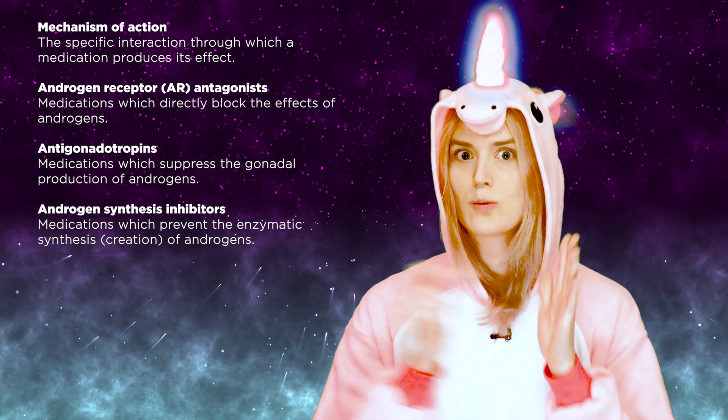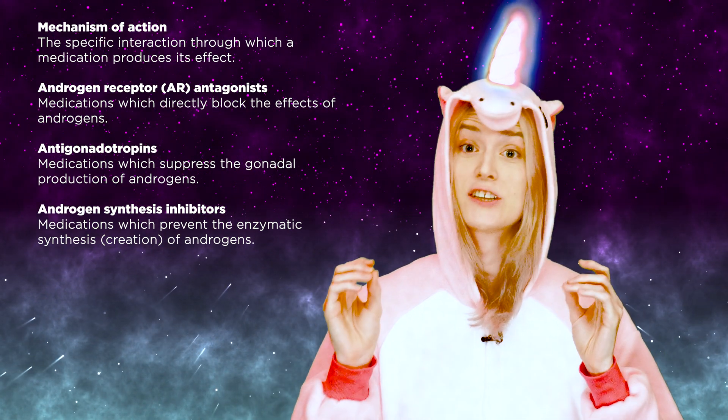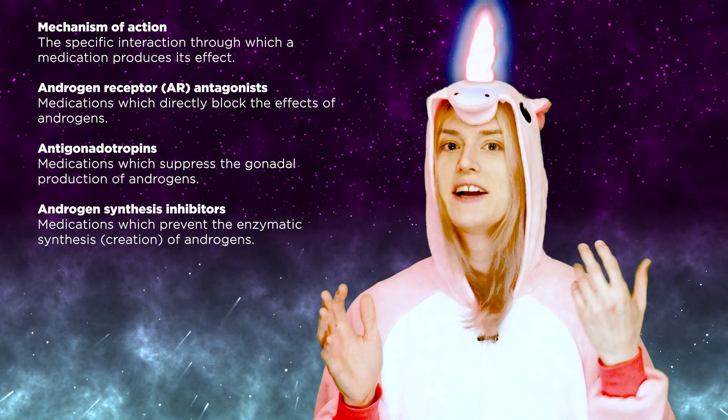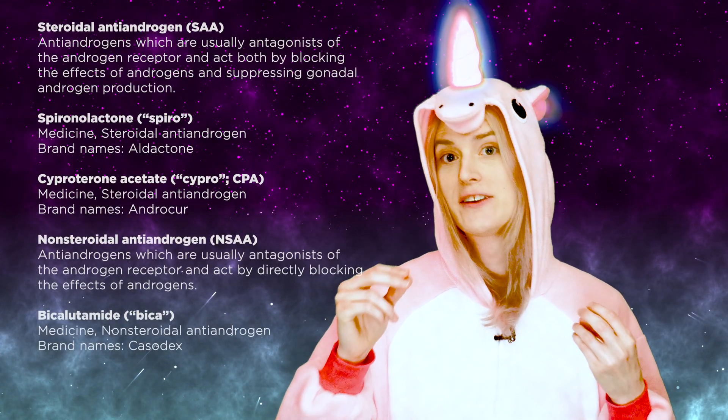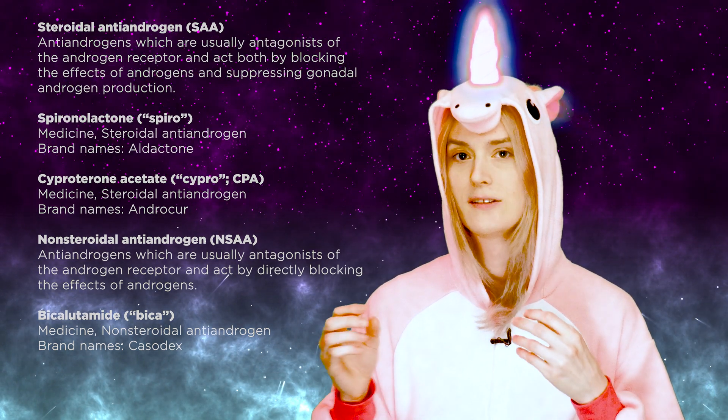Androgen receptor antagonists work by directly blocking the effects of androgens, and antigonadotropins work by suppressing the gonadal production of androgens and preventing their creation. Antiandrogens which are androgen receptor antagonists include steroidal antiandrogens like spironolactone and cyproterone acetate, as well as non-steroidal antiandrogens like bicalutamide. Spironolactone and bicalutamide work by directly blocking the effects of androgens; however, they do not suppress testosterone levels, and their antiandrogenic ability is limited by this fact. Relatively high doses are required for adequate prevention of the effects of testosterone, especially in the context of high testosterone levels.